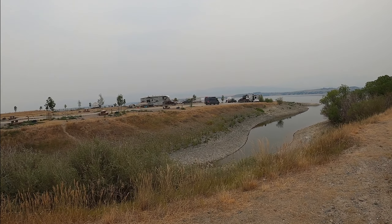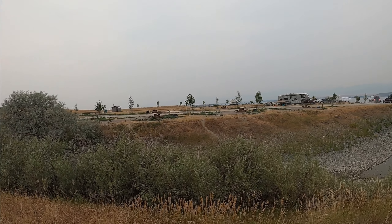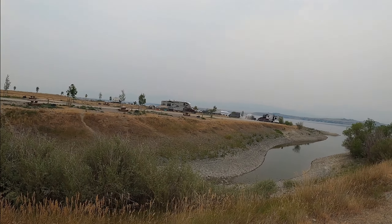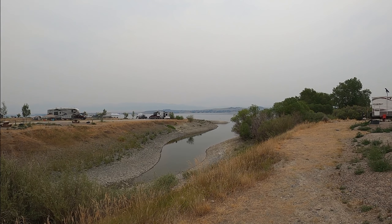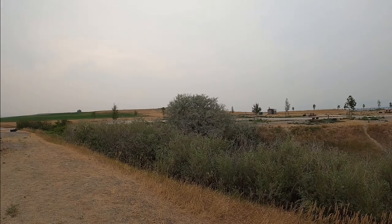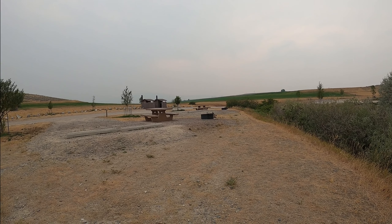The sites over there are pretty nice — they were all booked up, so I kind of made my reservations late in the game. There's another vault toilet and trash service, and then you can see the lake. It's not a bad spot at all. It's fairly quiet, and the price is fairly cheap. If you want to come during the off season, you don't have to pay at all.